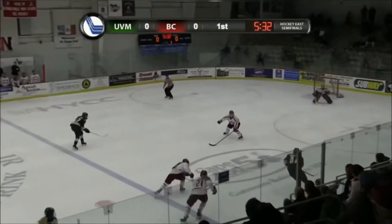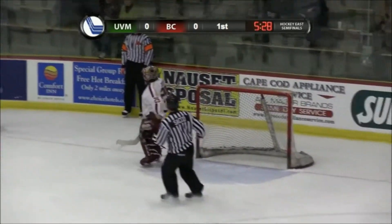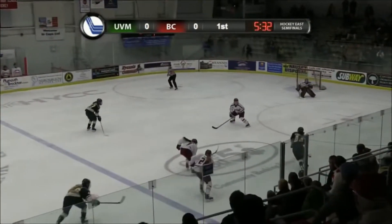Hey everyone, this is Amy Zappin from Stop It Goaltending with your women's tip of the week. Today we're going to take a look at a 2-on-1 save made by BC's Kareen Boyles.